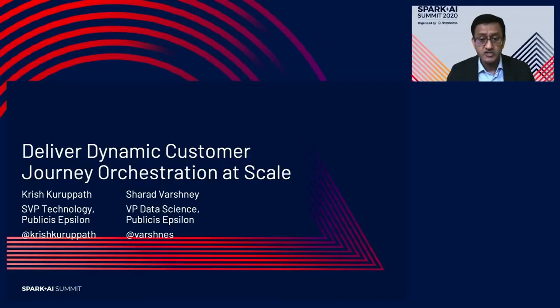Hi, everyone. Welcome to the session on Delivering Dynamic Customer Journey Orchestration at Scale. My name is Krish Karupath, Senior Vice President of Technology at Epsilon. I have here with me Sharad Varshney, Vice President of Data Science at Publicis Epsilon, and he'll be co-presenting with me on delivering dynamic customer journey orchestration at scale.